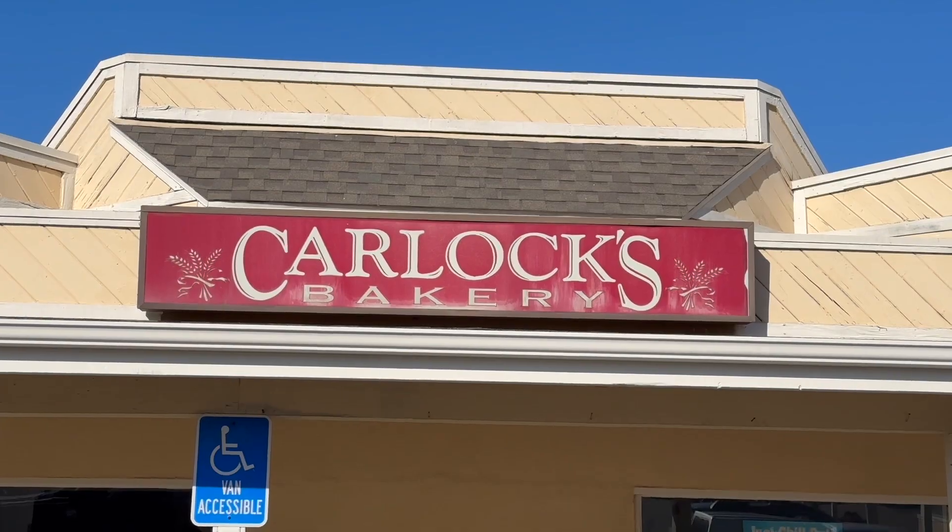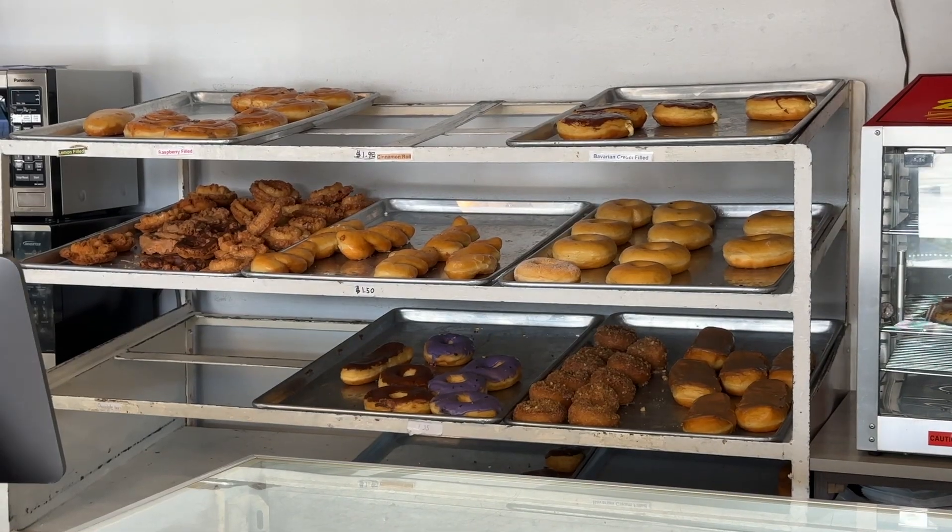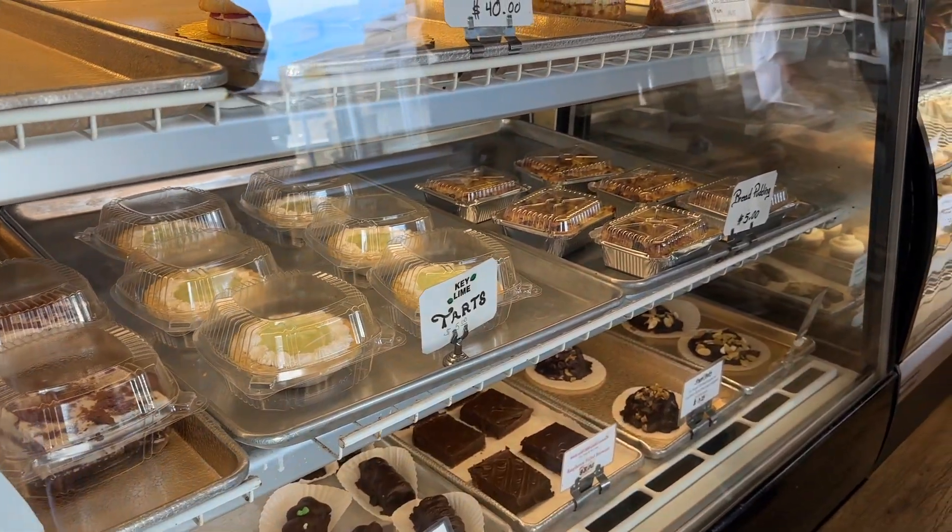Next up on our list of the core four things to do in Los Osos, California is Carlock's Bakery. It's an institution — family owned since 1961. They've got tons of great pastries including donuts and danishes, pies, and all kinds of amazing things. Come on with us and let's see what we can get.